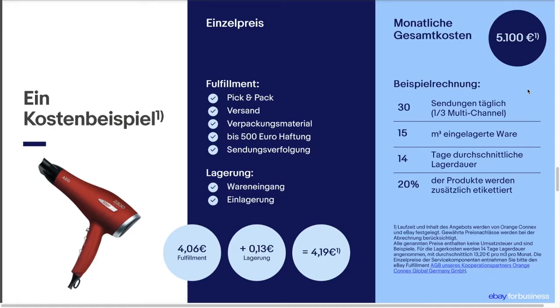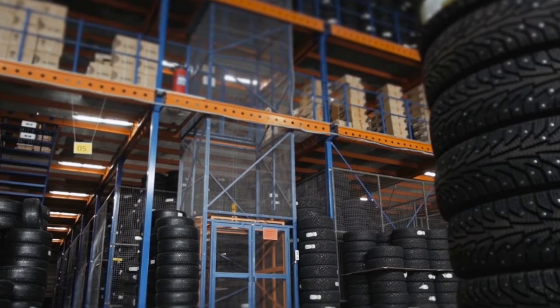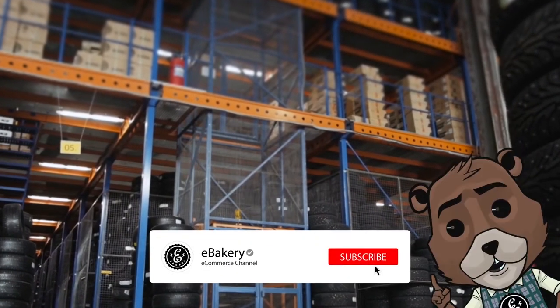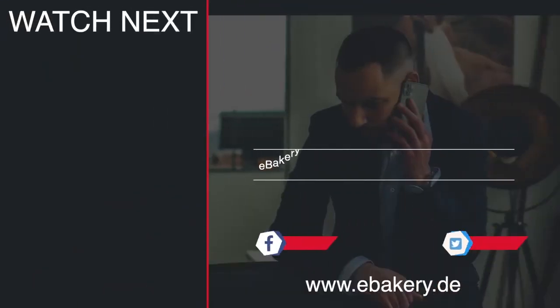If you'd like more information about Orange Connex's eBay fulfillment service, you can find the link in the description below. Hopefully we could give you an overview about eBay's fulfillment service. If that's the case, give us a like or ask your questions in the comments. Your eBakery team!